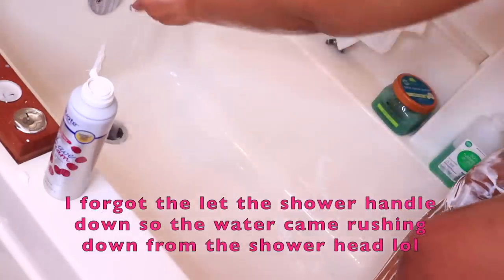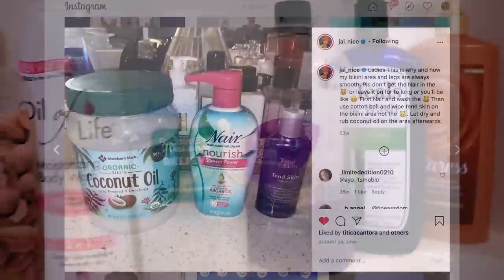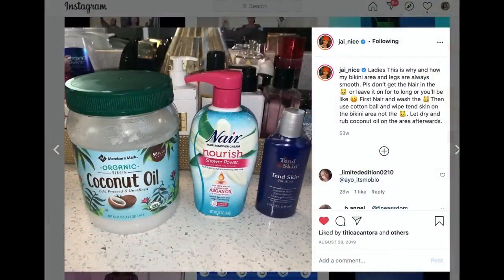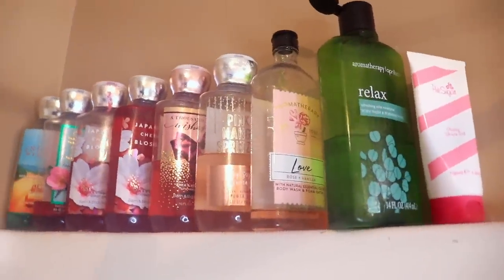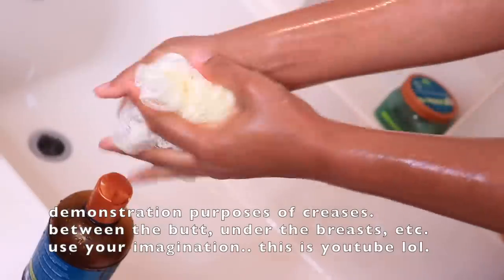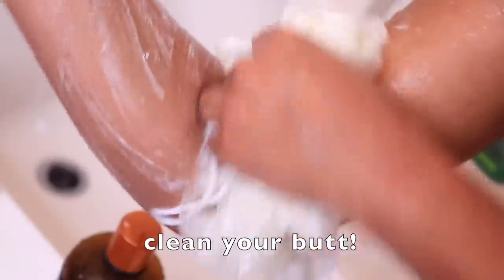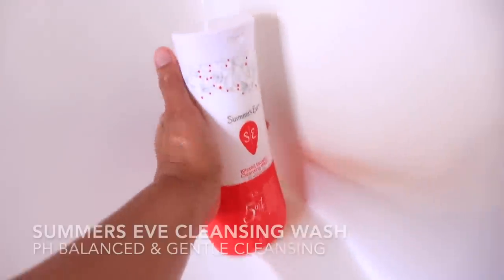I remove the hair from underneath my armpits as well. For the bikini area I actually use Nair — if you got a mirror and you can squat, you can get some things done. I alternate between using my bath towel and my loofah, making sure I'm getting in between different creases of the body, washing all over head to toe.